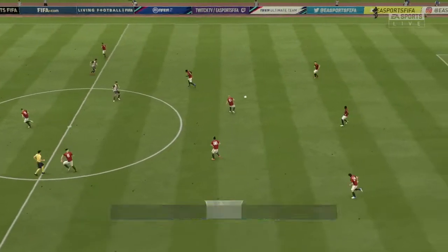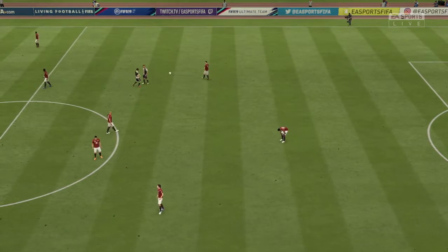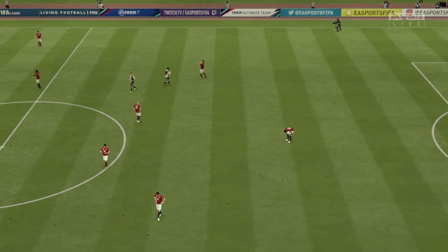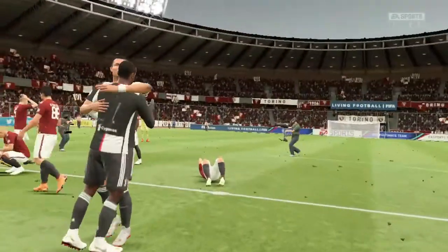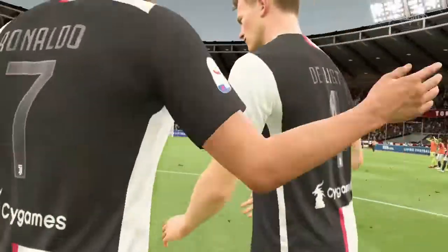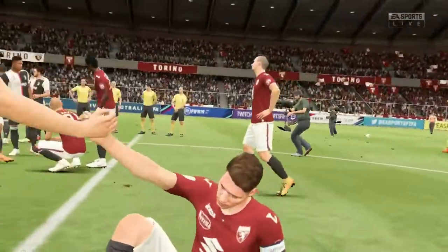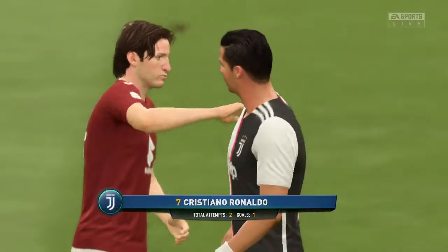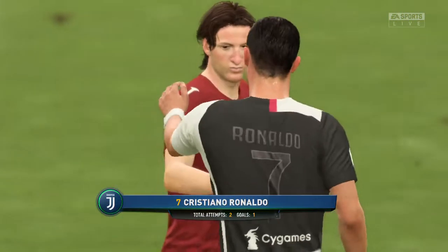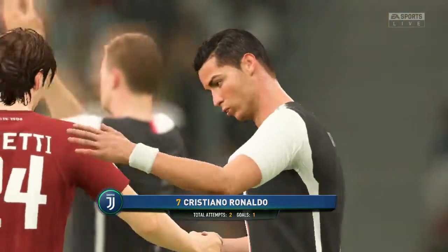We're down to the last minute here. Juventus have got the win. Well, that's it — the dust is settling now, Alan. Beaten, and beaten by this team as well. They probably weren't at their best today, and they'll be feeling disappointed to lose out to their rivals. Cristiano Ronaldo — your thoughts on his performance today, Alan? Well, we're going to be talking about this one.